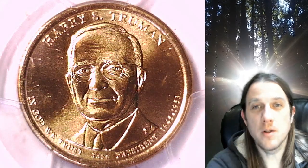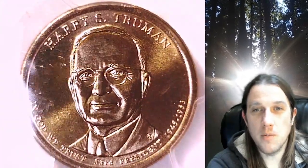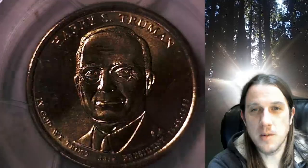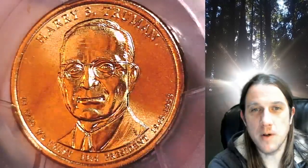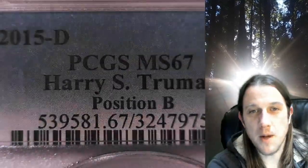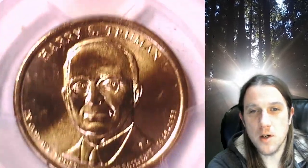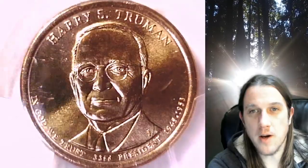Welcome to Time Traveler's Coin Exchange. The next coin we're going to take a look at is a 2015D Presidential Dollar. This one is a business strike coin from the Denver Mint. It has been graded by PCGS and they graded it at Mint State 67. The coin features President Harry S. Truman.